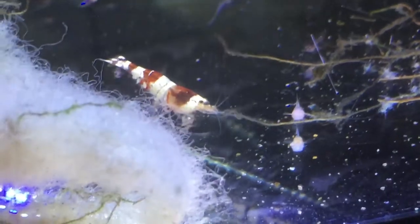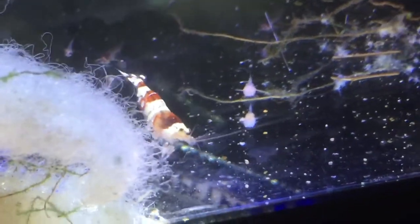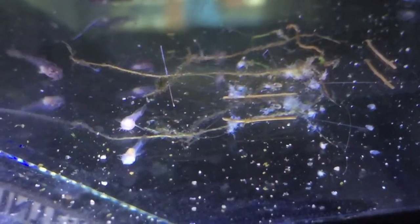Also in this tank there are some more cardinal tetra fry, a couple of red crystal shrimp, and a whole lot of sterbai corydoras fry have hatched as well in the past few days. So that's what's going on in the fry tank.